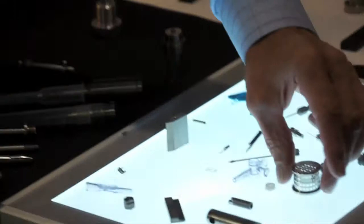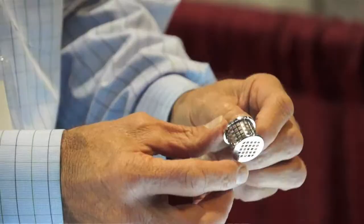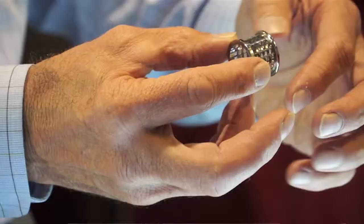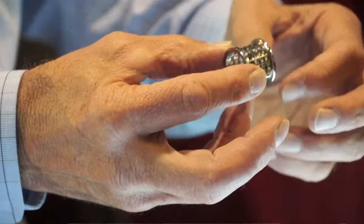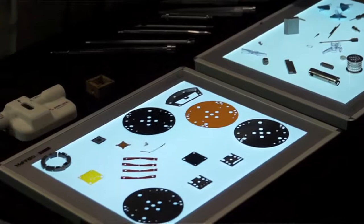Over here we have EDM parts. This is what's called a dissolution basket for a pharmaceutical company, to measure the rate that their pills dissolve in the stomach. We use an EDM process to produce these square holes, which are of an exact size, and that helps them calibrate their pill manufacturing process. EDM is electrical discharge machining, and we've been at it for 35 years. It's used largely for making injection molds, because it essentially lets you make a square hole, as opposed to a traditionally round hole.